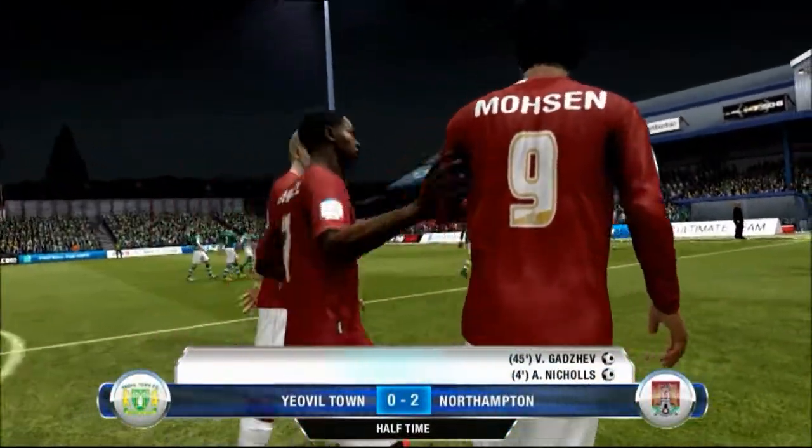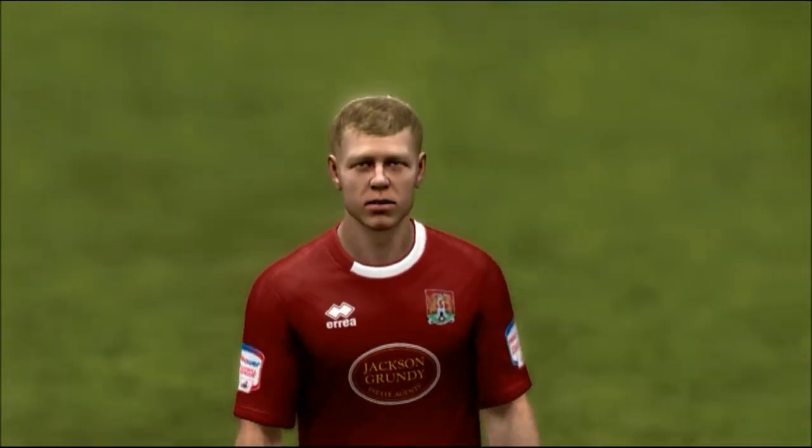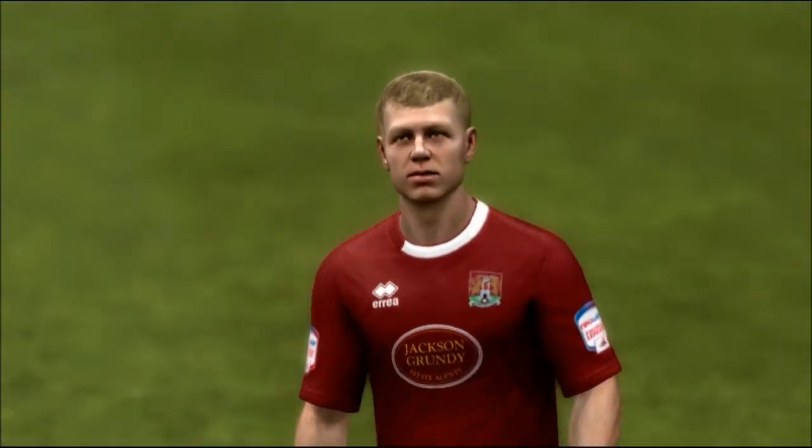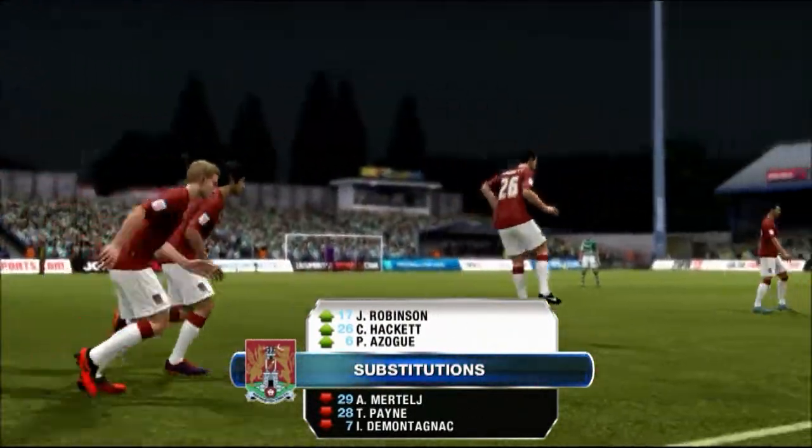Magnificent first half by Northampton Town — 2-0 at half time! I looked at my squad and they were very tired, especially the wingers and the defensive midfielders. So we make three substitutions.